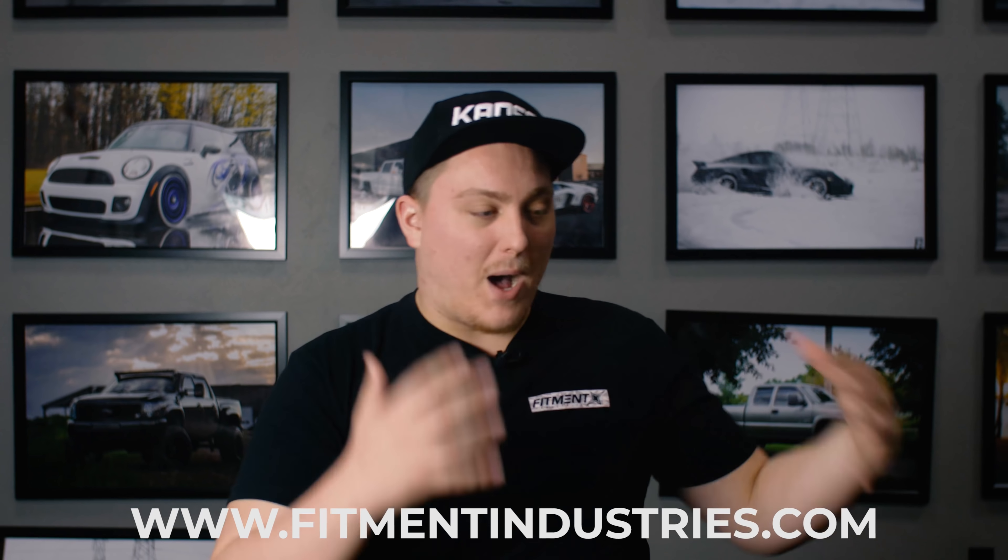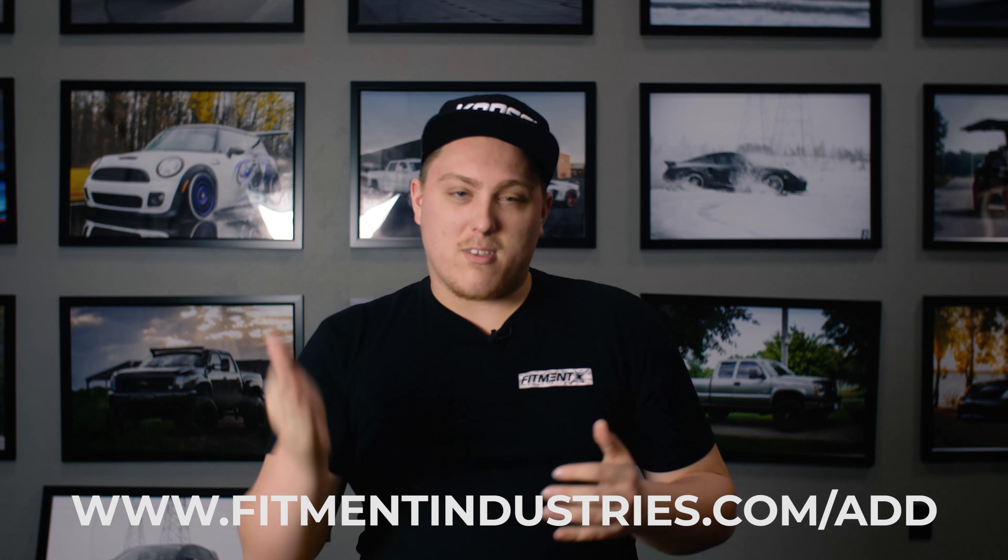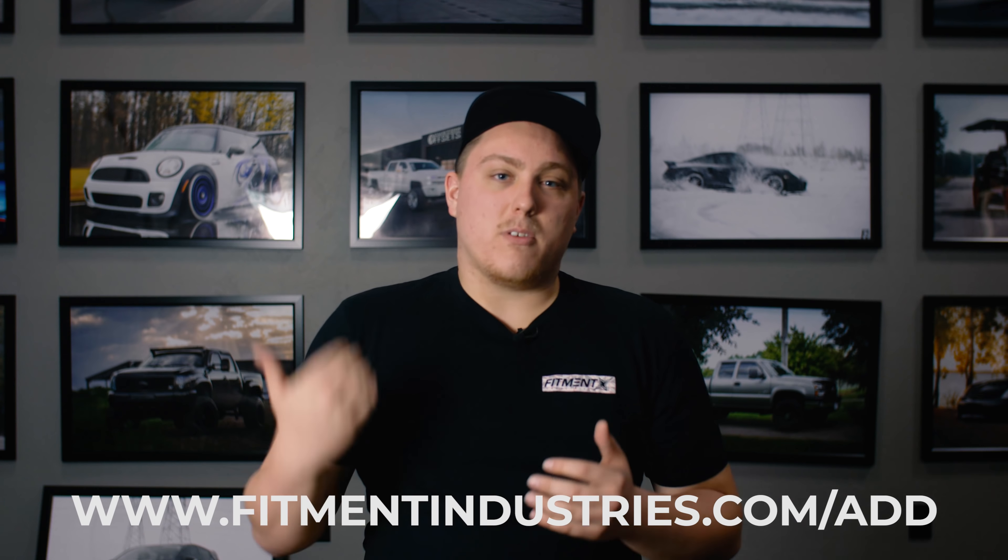These wheels are in no particular order, and they are the wheels that we see in our fitment gallery over at fitmentindustries.com pop up on Honda Civics more than anything else. If you have a car with some aftermarket wheels on it and you'd like to be featured on our Instagram page or help people out with fitment, go ahead and add your car at fitmentindustries.com/add. That helps us gather data for these videos and helps other people looking to pick up wheels and tires figure out what setup looks good on their car.